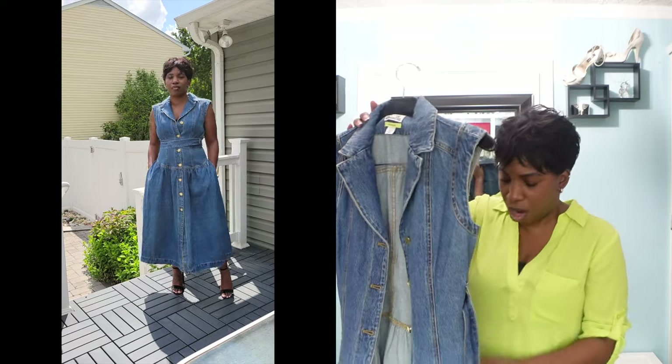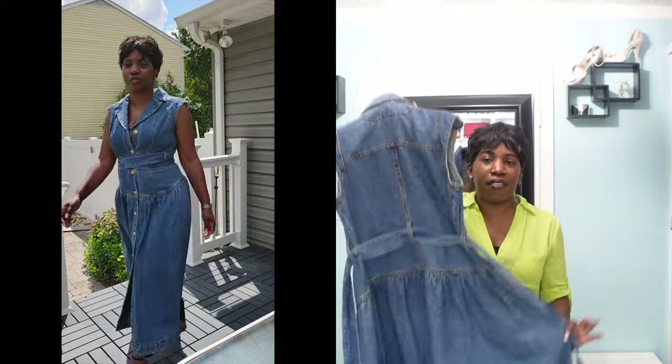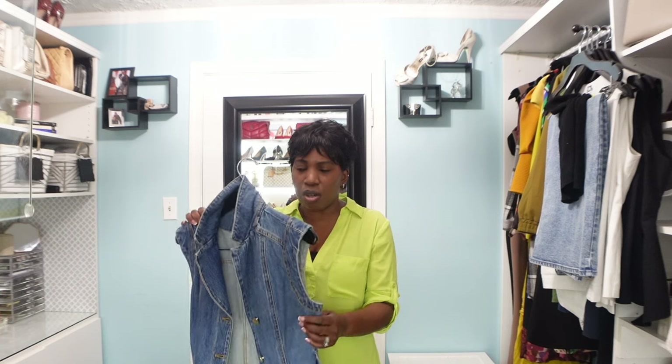I love how the buttons go all the way down so you can button or unbutton as many as you feel comfortable with. I love the little detail in the back of the dress, and I also love that it flares out — it's fitted at the top but has that flare detail at the bottom. I love the collar too: you can wear it down or pop it up for a different look. It's sleeveless, so it'll be perfect for spring and summer, but you can also wear a turtleneck underneath to transition it into fall and winter.